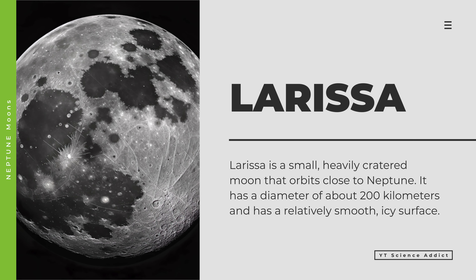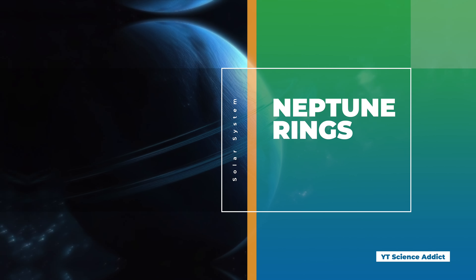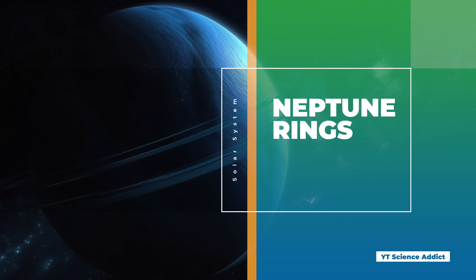Nereid is the second-largest moon of Neptune and is an irregularly shaped object that orbits at a great distance from the planet. It has a highly elliptical orbit and may have been captured by Neptune's gravity from the Kuiper Belt. Proteus is the largest of Neptune's regular moons — a heavily cratered, irregularly shaped object thought to be one of the largest undifferentiated bodies in the solar system, meaning it has a relatively uniform composition throughout. Larissa is a small, heavily cratered moon that orbits close to Neptune, with a diameter of about 200 kilometers and a relatively smooth, icy surface.